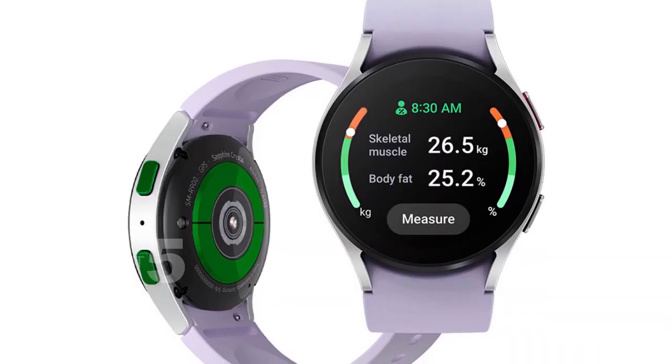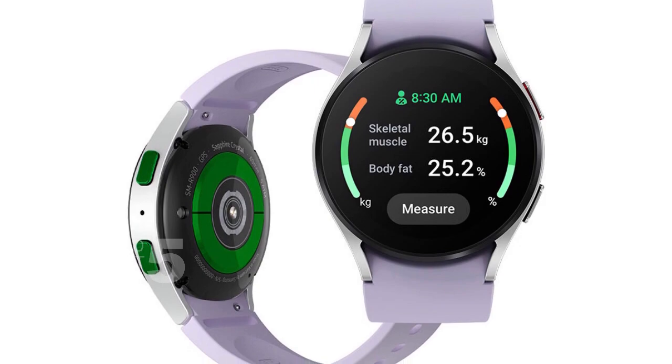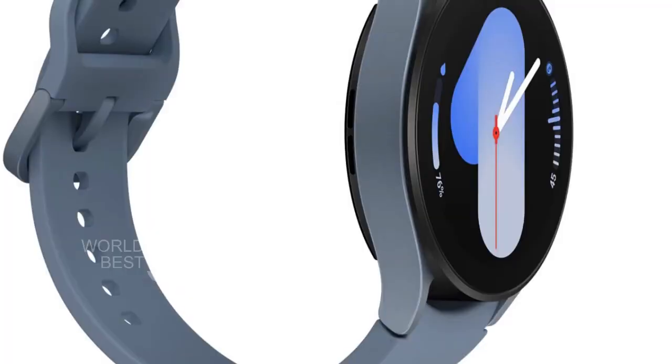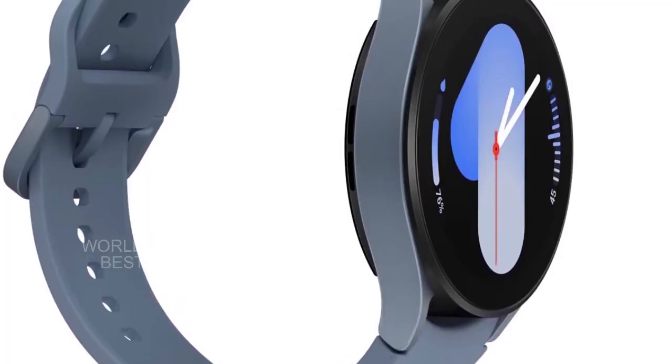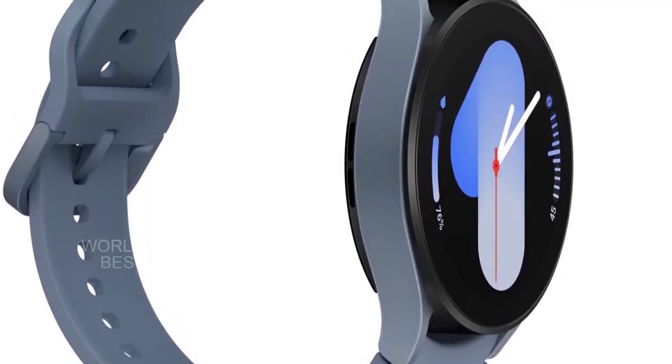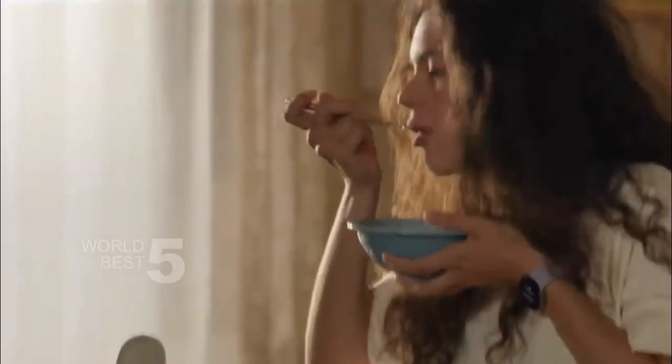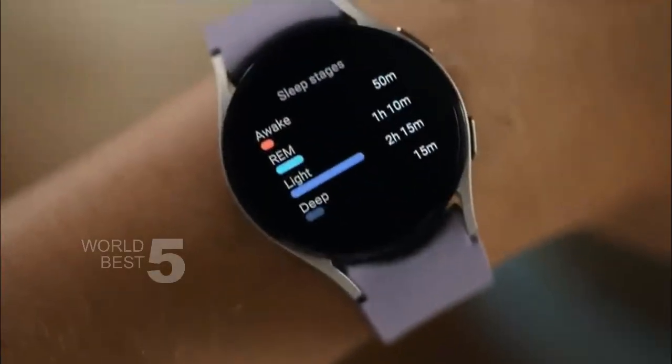The Galaxy Watch 5 is also great for tracking your body composition. With BIA (Bioelectrical Impedance Analysis), you can get readings on body fat, skeletal muscle, body water, basal metabolic rate, and body mass index (BMI) right on your wrist. This feature is a game-changer for anyone who wants to stay on top of their fitness goals.